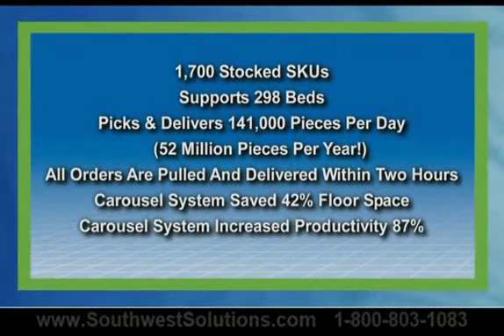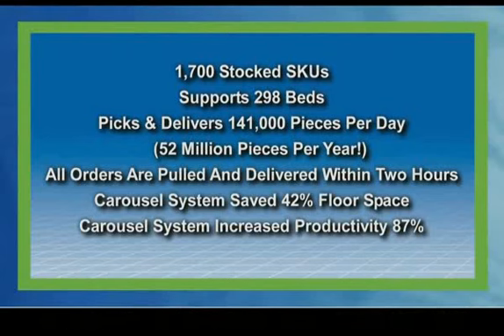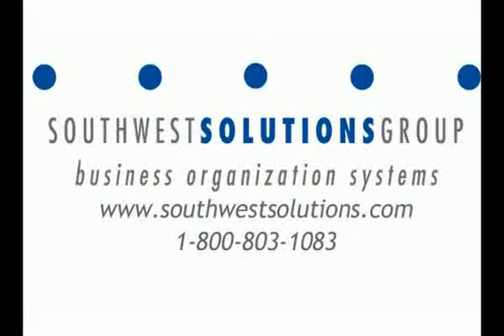We hope you have enjoyed this Kardex Remstar benchmark briefing. If you would like more information about this or other Kardex Remstar applications, please visit our website or give us a call.